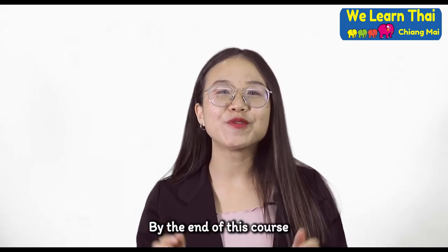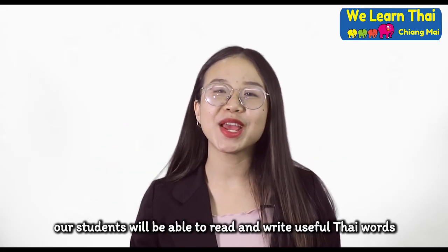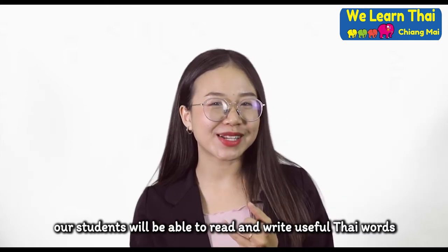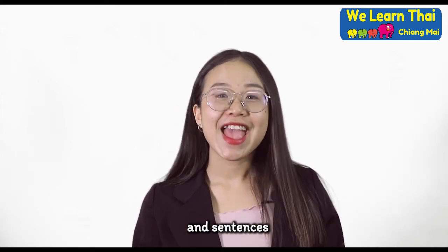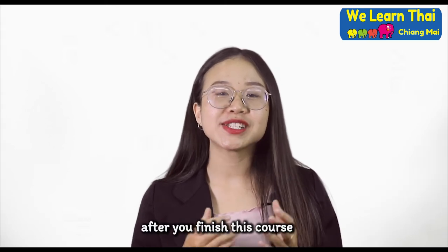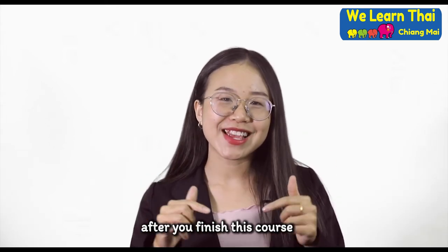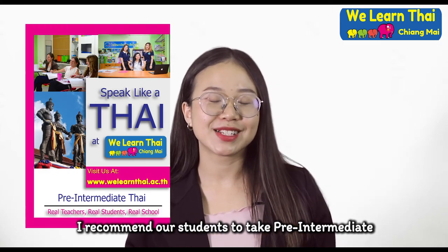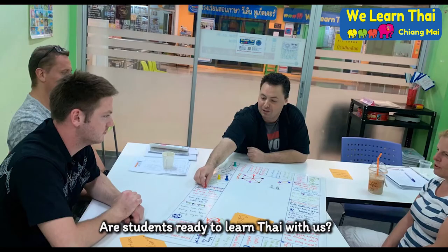By the end of this course, our students will be able to read and write useful Thai words and sentences. After students finish this course, I recommend our students to take the pre-intermediate level.